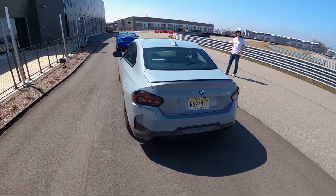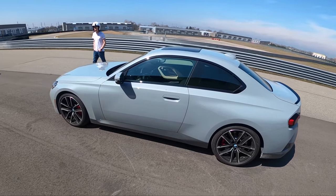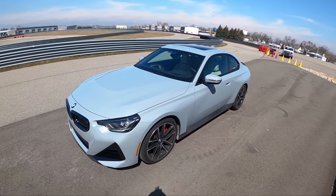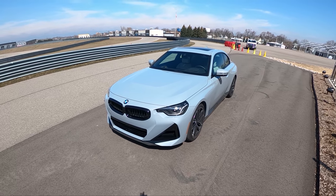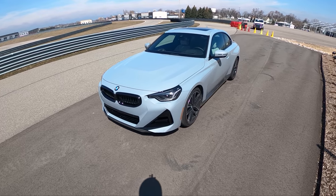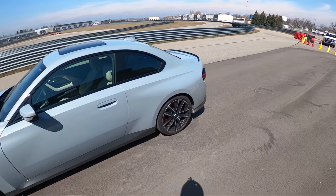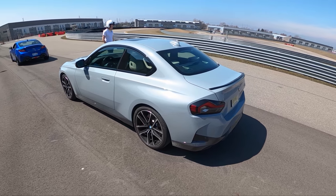We're going to throw it around a little bit, push it just a tad more than we will be able to on the street. We have a 2-liter B48 turbocharged four-cylinder that makes 255 horsepower and around 300 pound-feet of torque. We have an 8-speed ZF automatic transmission. This is rear-wheel drive with a ton of options, but the most important option you need to know is that it has the limited slip differential.